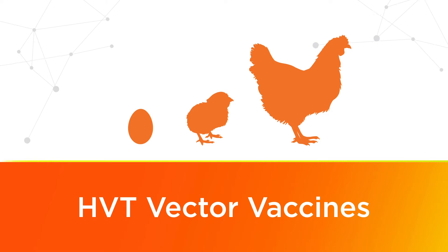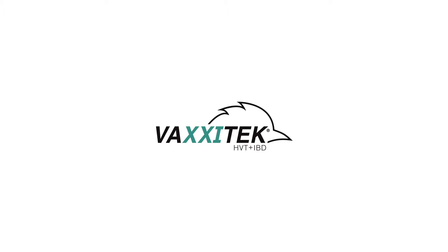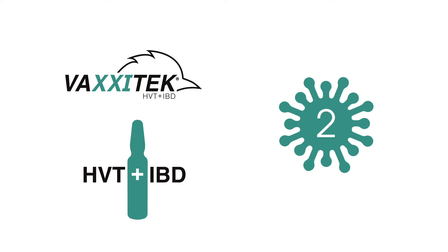From the beginning of the 21st century, the introduction of HVT vector vaccines from Boehringer Ingelheim revolutionized hatchery management and vaccination. Launched in 2006, Vaxitec HVT plus IBD was the first HVT plus IBD vector vaccine on the market, providing hatchery managers a greater choice in vaccine selection when two diseases need to be controlled with only one vaccine.